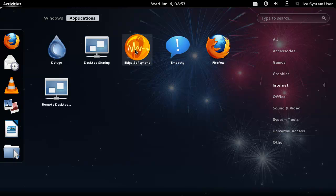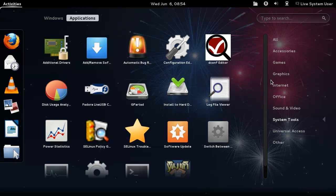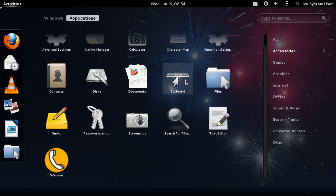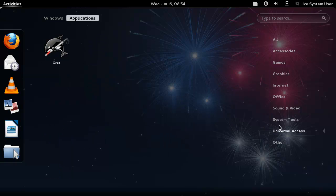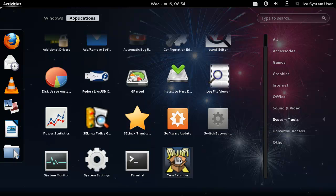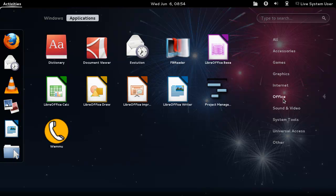They have the same stuff going on - they have VoIP, Deluge as a torrent client, Firefox as a browser. System tools, and they had some development tools on the other one too. In accessories they've got Cinnamon, WAMU. Universal access with Orca, of course. Yum extender. And in office they have project management and stuff.